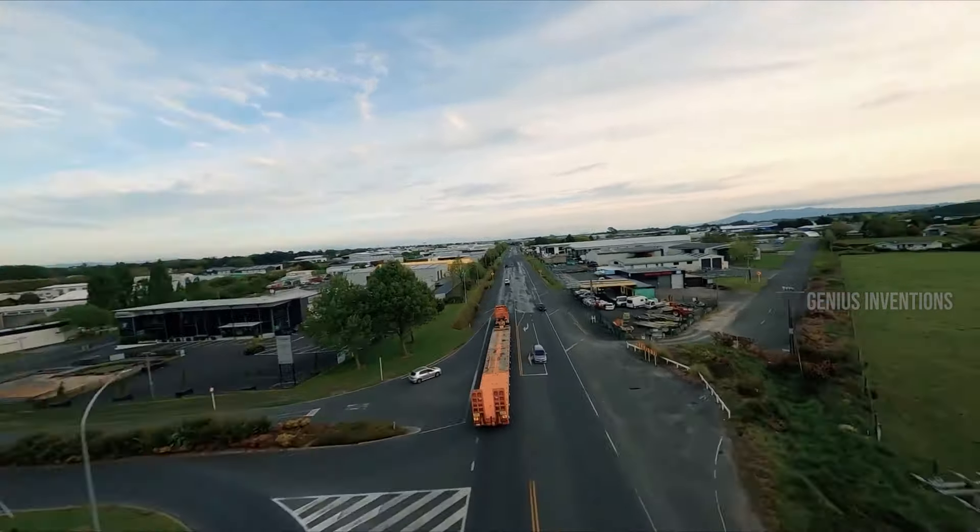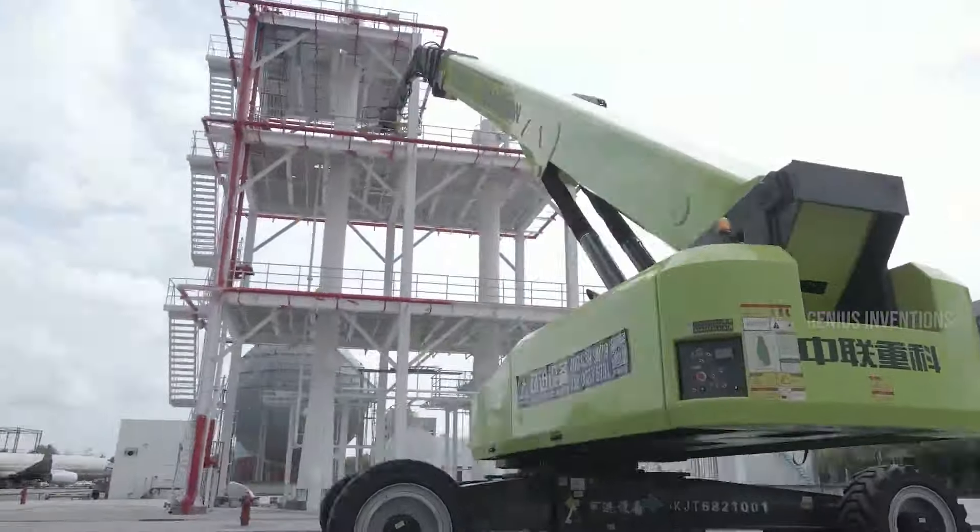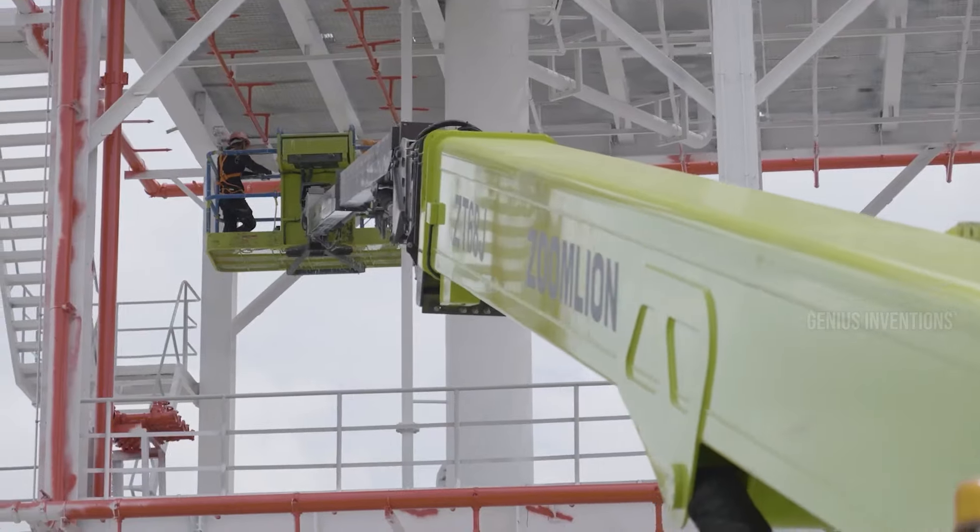The ZT-68J Zoom Lion is not just any hydraulic excavator — it's a powerhouse designed to tackle the most demanding digging tasks. With a maximum digging depth of 6.8 meters and a bucket capacity of 0.3 cubic meters, it's built for efficiency. What sets it apart? A potent engine and an advanced hydraulic system that ensures not just high efficiency, but also low fuel consumption.